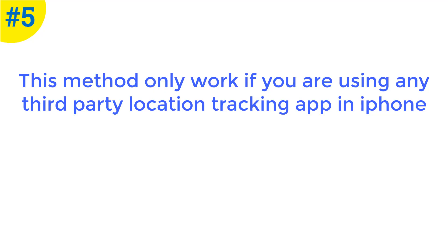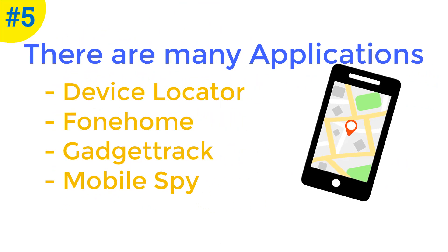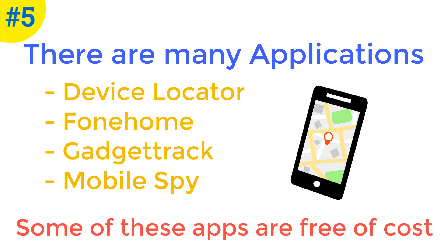Method number five is using a third-party GPS tracking application. This method only works if you have downloaded any third-party location tracking application on your iPhone. These applications are specially used to find a stolen device. There are many applications available like Device Locator, Phone Home, Gadget Track, Mobile Spy, etc. Even some of these applications are free of cost. If any of these applications is installed on your phone, then you can easily track and find it.